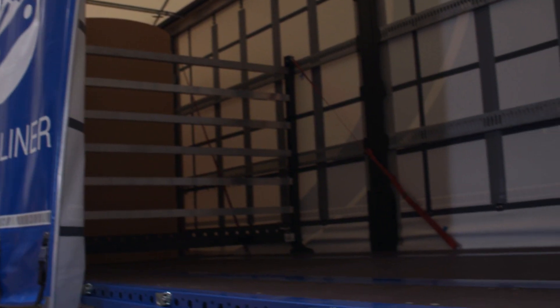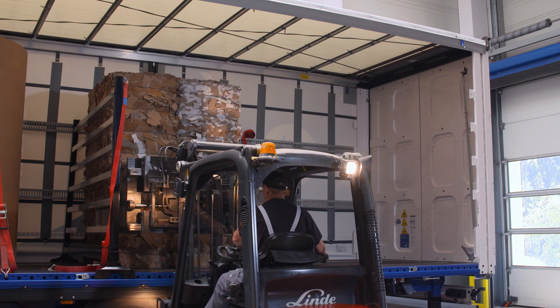Krone also offers numerous securing systems for the Profi Liner so that you can perfectly secure almost any type of load.